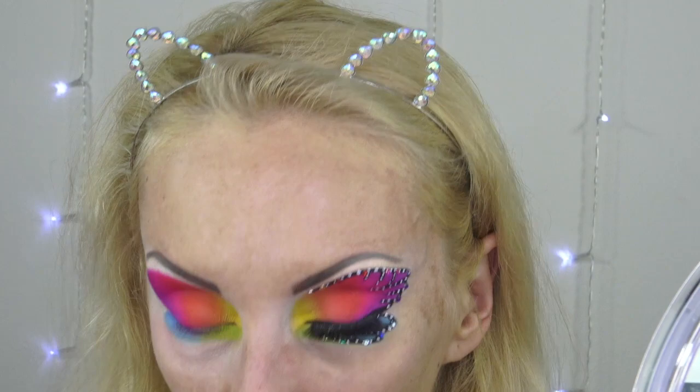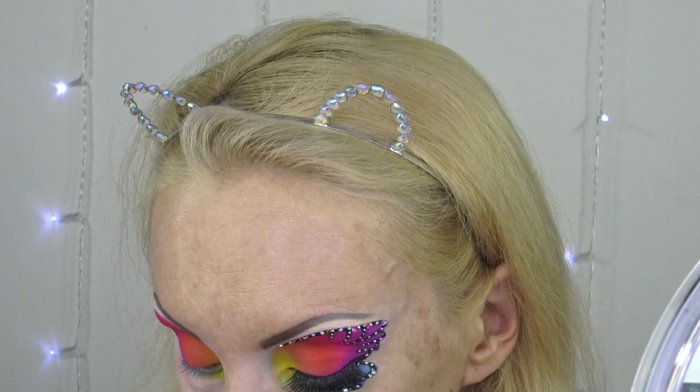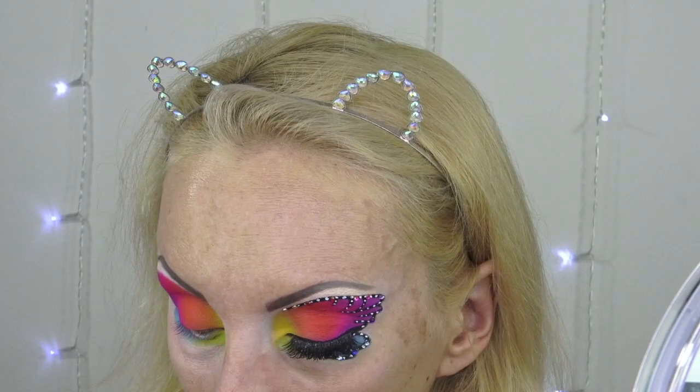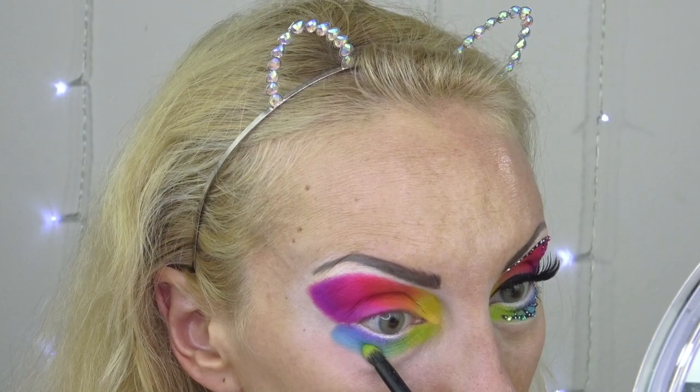I forgot to turn the camera on but I'm laying down the green — mixing two greens from both palettes: Lucky and Logical. Lucky is a little darker and Logical is a little lighter, so I want to create a blend between the two. For good measure, I'm also going into Peacock, which blends between the blue and green, using the same green brush. Be careful when applying close to your eye because it's very powdery and goes around your eyeball if you're not careful.